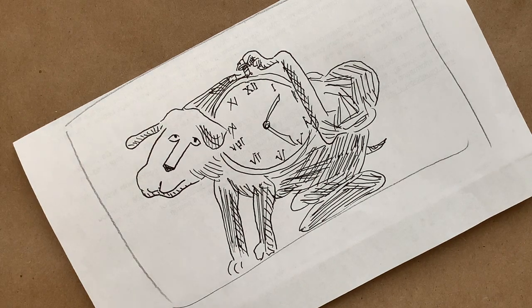It doesn't look exactly the same as his, but that's not what I was after anyway. I think it suggests that I was copying his work, and pays him some respect, and also has my own particular flair to it, which is just fine.